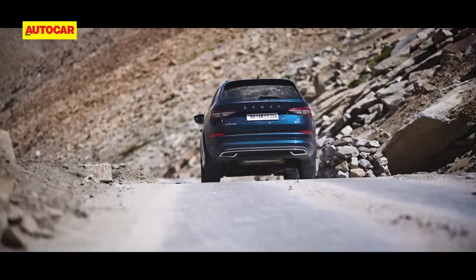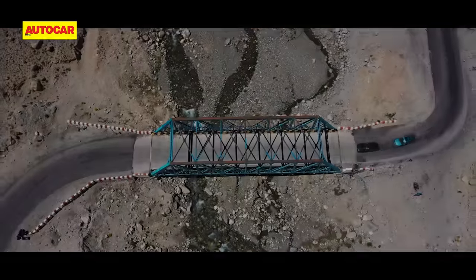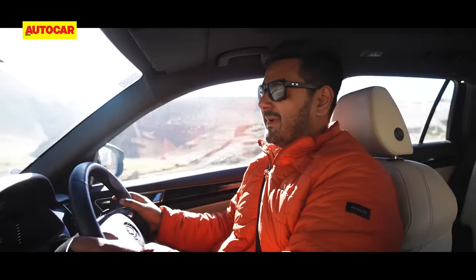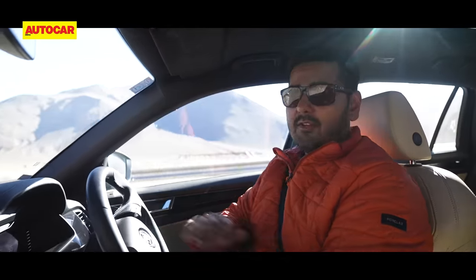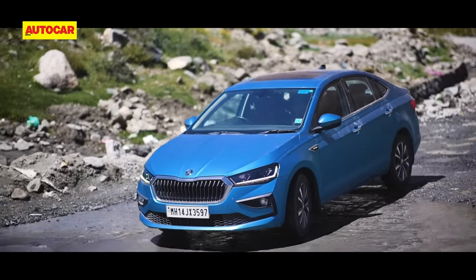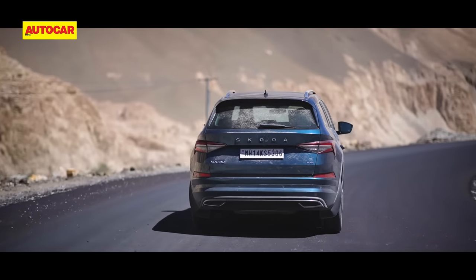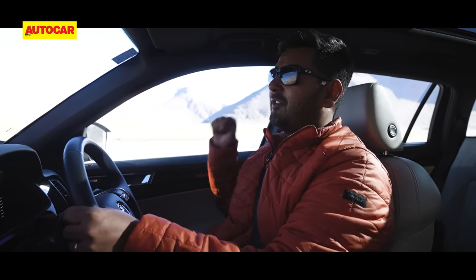The road greatly improves as we descend down, giving a much needed break for our backs. I'm glad we are back on metal roads because we've been through some really bad stretches. But to the Slavia's credit, it's done everything that the Kodiaq has done so far. But I think the story would be very different had we been filming this in April when there are streams of water gushing across the surface as the ice is melting — I think the front wheel drive Slavia would just not have been able to keep up with the 4x4 Kodiaq.